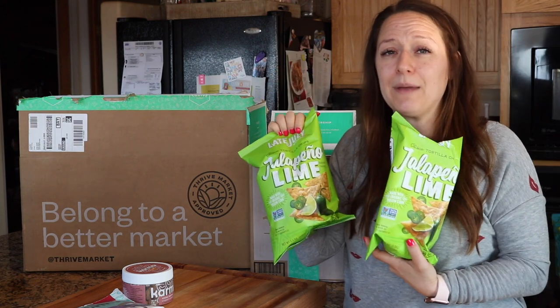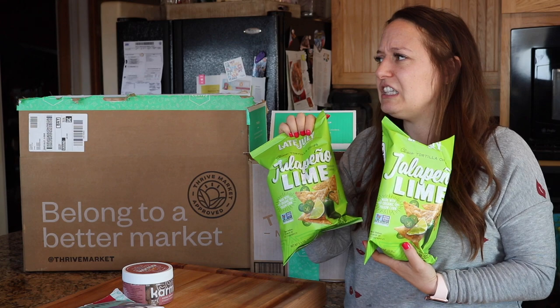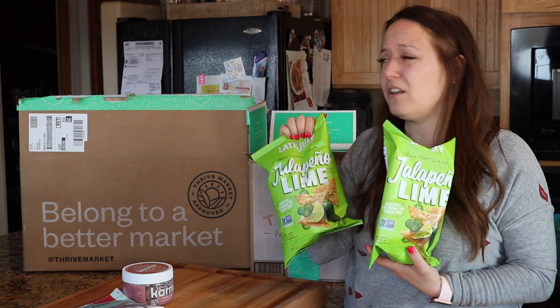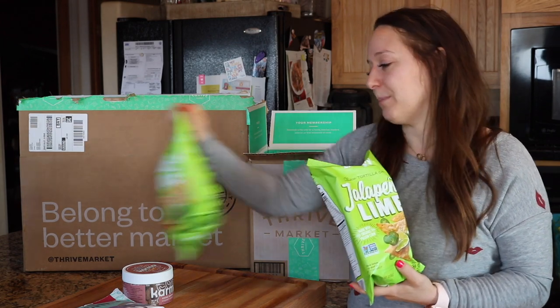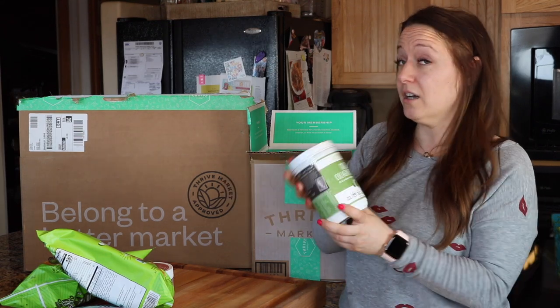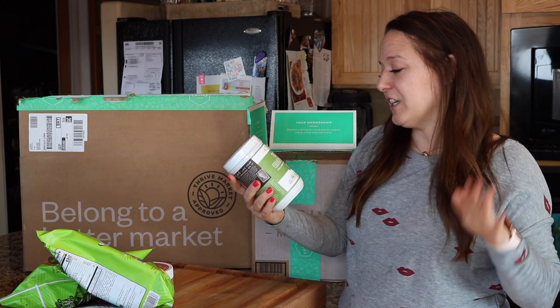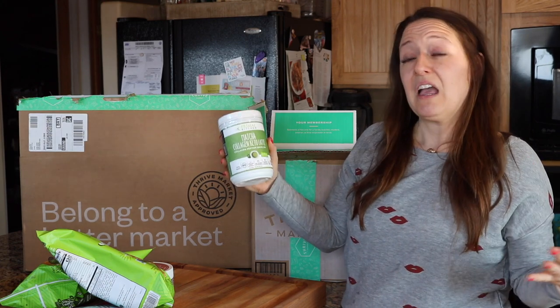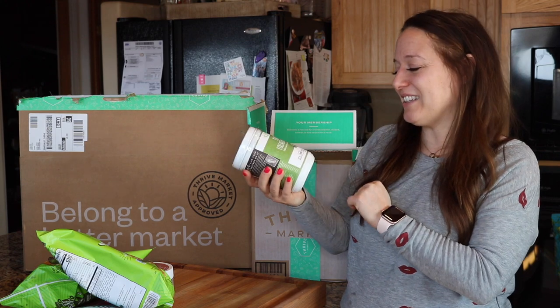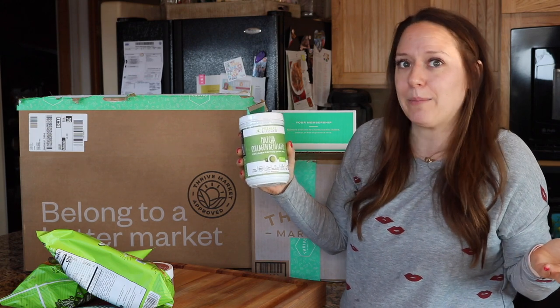The cashews are so delicious — I opened them immediately upon opening my box. I always love the Late July chips, especially the jalapeño lime. There's also a lime and salt one that I really like. This was the free gift I was unlocking — it's a $40 container from Primal Kitchen, a matcha collagen keto latte. I don't actually drink lattes, but I do drink collagen, so I got this for free by spending $59 on stuff I was already going to buy.